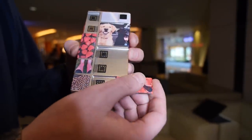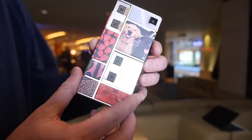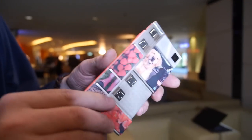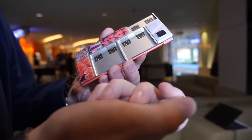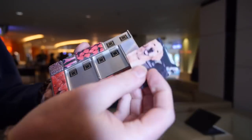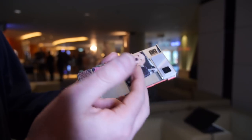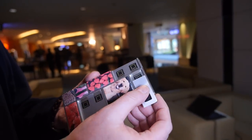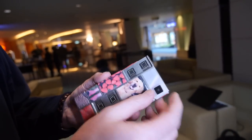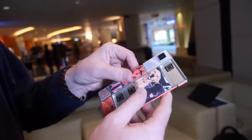Here we have a modular phone with a bunch of modules. We can swipe out the 'dog' — that's the applications processor, the ARM SoC. In the dog you have an ARM SoC, which is the applications processor for the phone. This is the camera — a removable camera module. Everything is modular and you can put the modules in different locations.